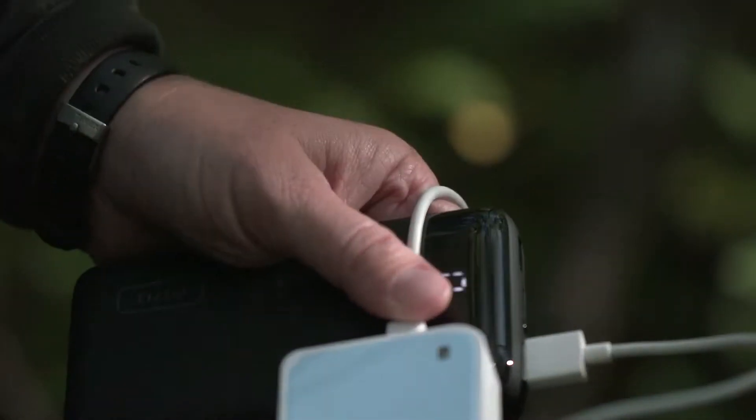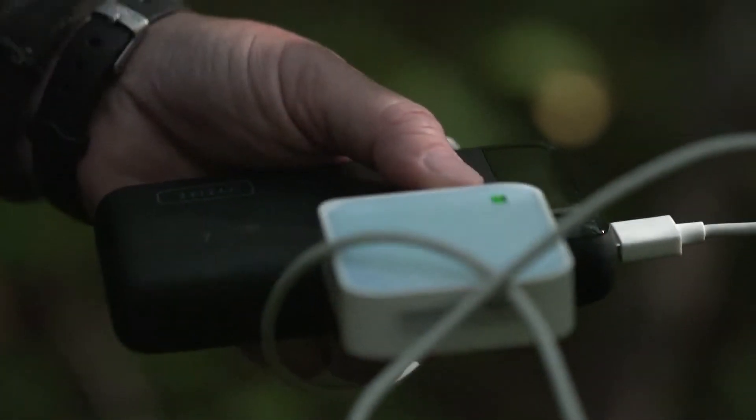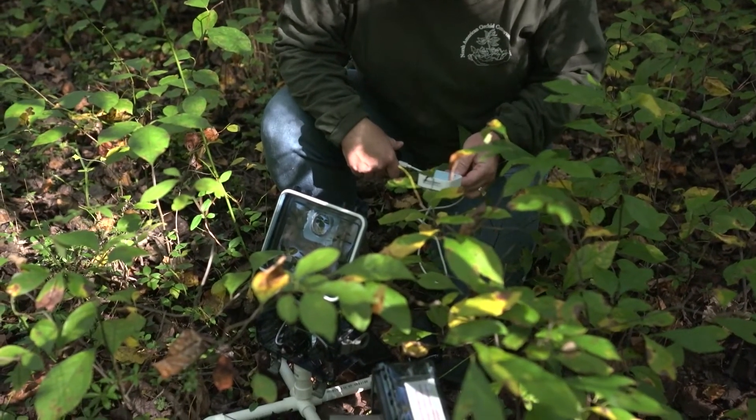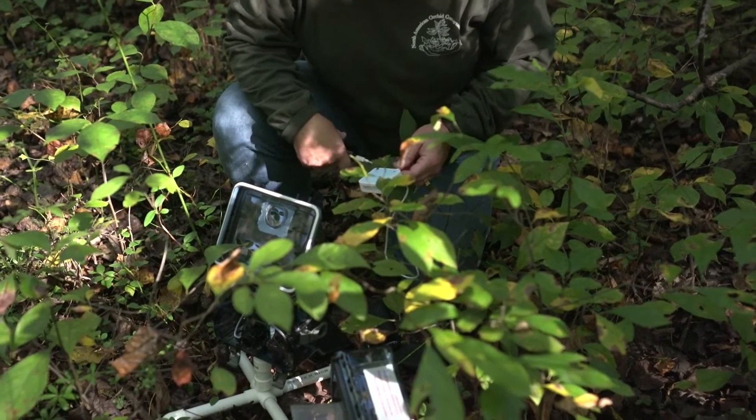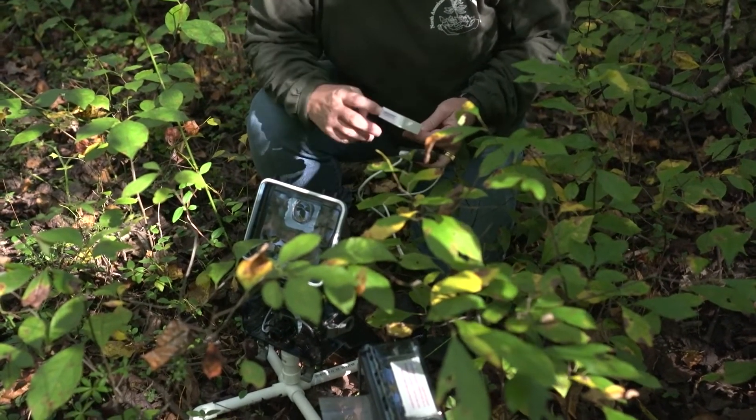So what I'm doing right now is I'm going to change out the batteries on these cameras, put fresh batteries on them so that they can start recording movement again. And I also want to make sure that they are focusing properly because sometimes I bump the lens when I'm changing out the battery.